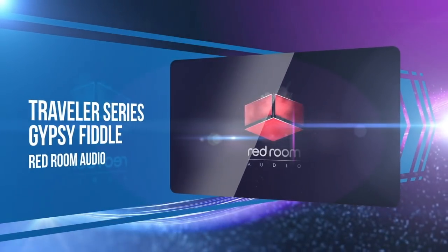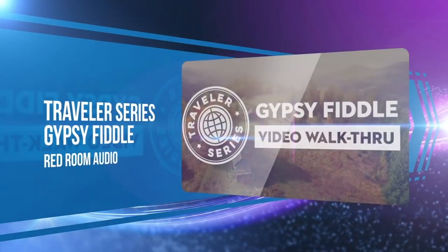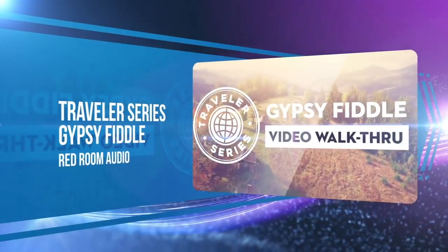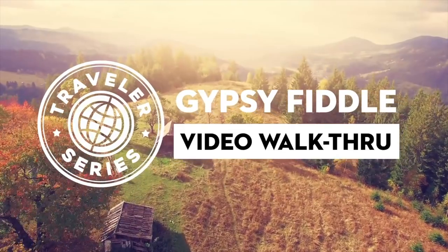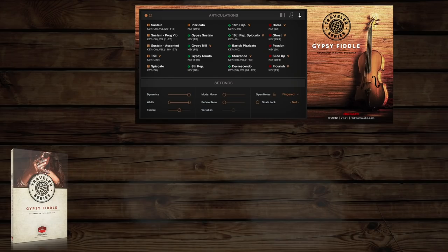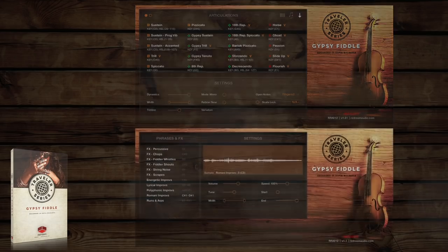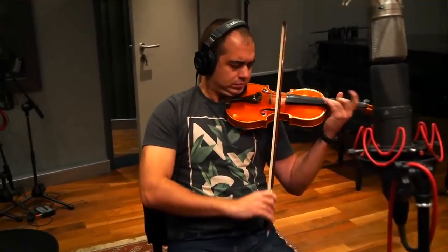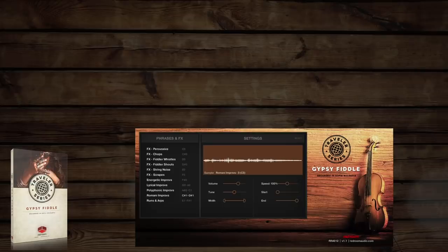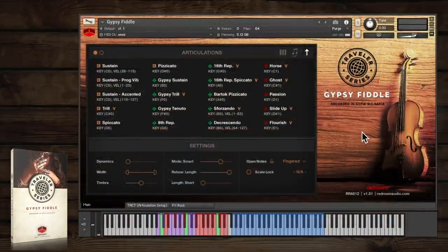Continuing their well-received Traveler series, Red Room Audio filled a hole in the virtual world with Gypsy Fiddle. The library's 20 core and extended articulations, 15 traditional ornaments, plus a large library of phrases and effects open up possibilities for Gypsy Fiddle for virtual instrument users like never before.